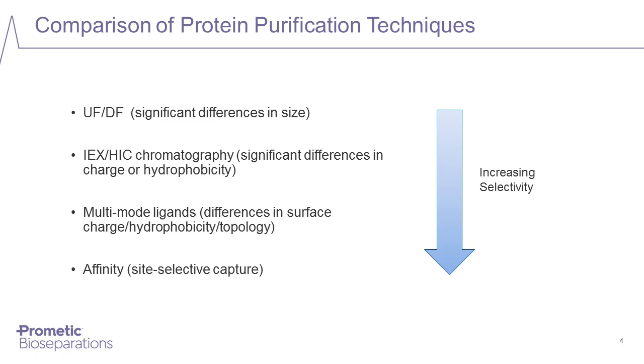A number of different methods have been developed over the years to separate protein mixtures and deliver a purified protein product. These methods vary widely in their selectivity and resulting purity. Differences in size can be used to resolve protein mixtures; however, gel filtration has been superseded by membrane filtration methods. Ion exchange chromatography and hydrophobic interaction chromatography feature in many downstream processes, separating proteins on the basis of differences in net charge or polarity.